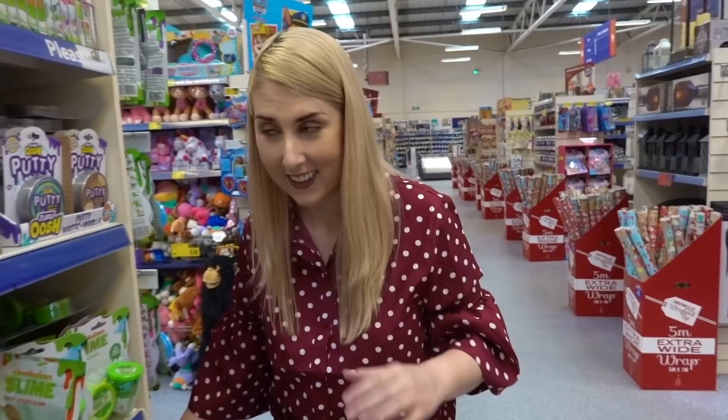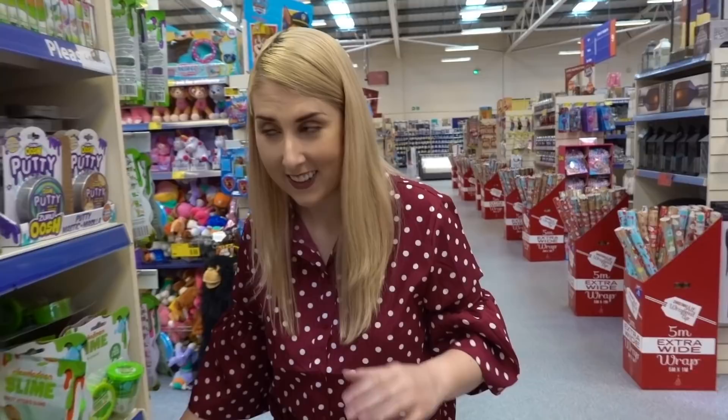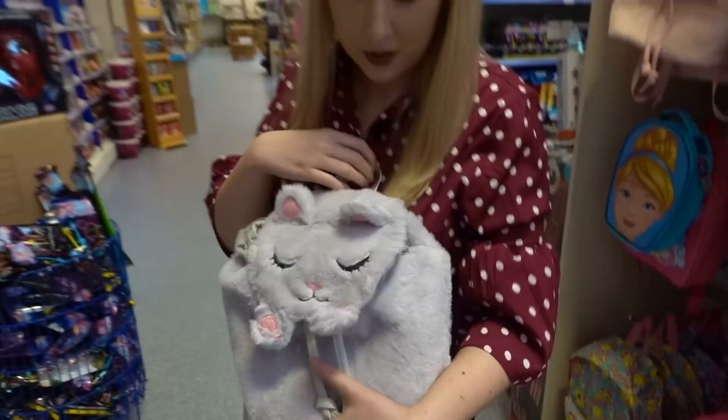Look at this super cute kawaii backpack and it's £9.99. It's really sweet, so soft too, and quite a lot of room in there as well.